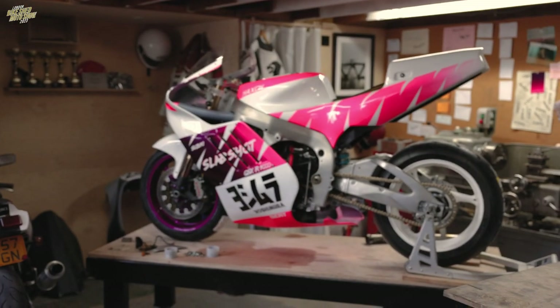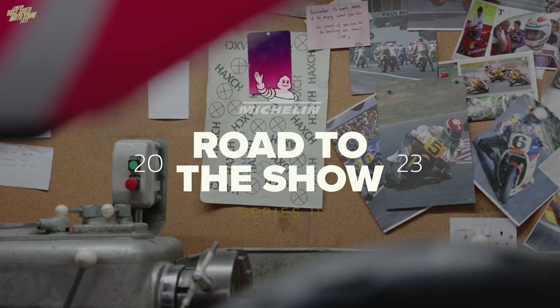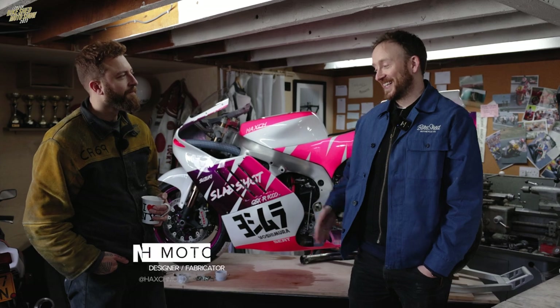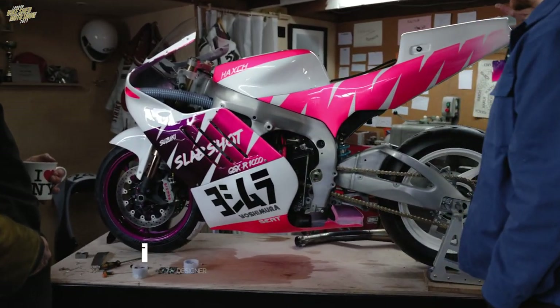For this episode of Road to the Show, we have come down to Hatchmoto's workshop to discover a bit more about the bike representing present. So Mark, thank you for having us mate and thank you for building this incredible looking machine.